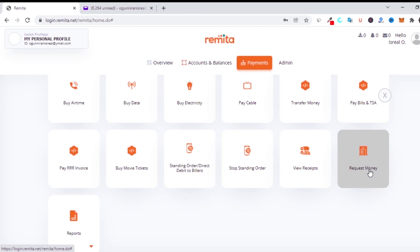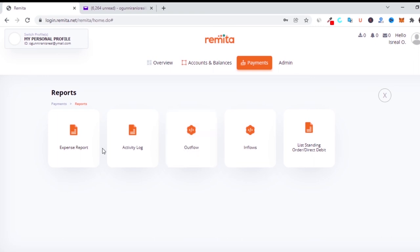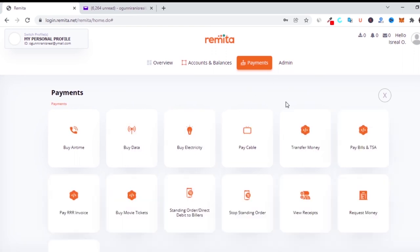You can also request funding — apply for loans through the Remita platform for any project. One of the criteria is that you must have opened the account and used it over time. Importantly, you must be a salary earner, because what Remita does is deduct the loan repayment per month directly from your salary. Once you send your information and they confirm it's your salary account, they deduct the repayment monthly. That's essentially how the loan feature works.